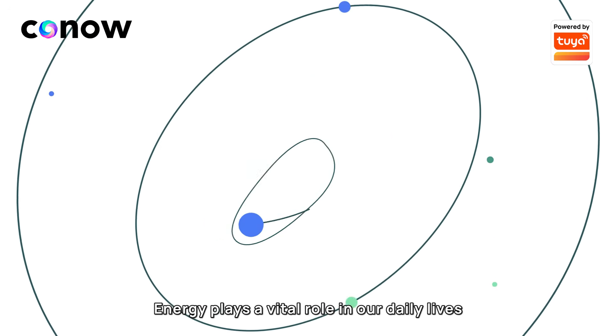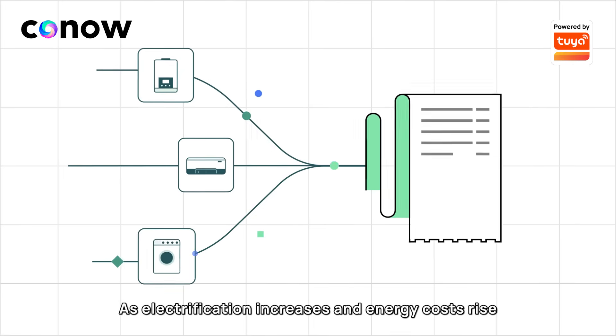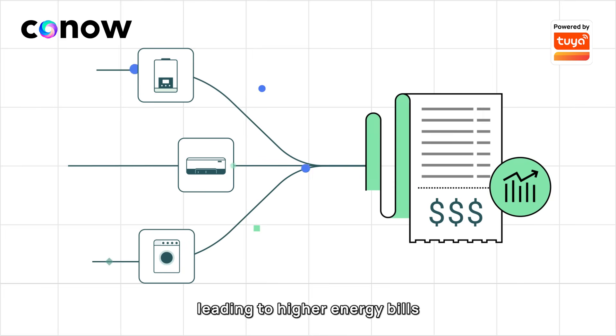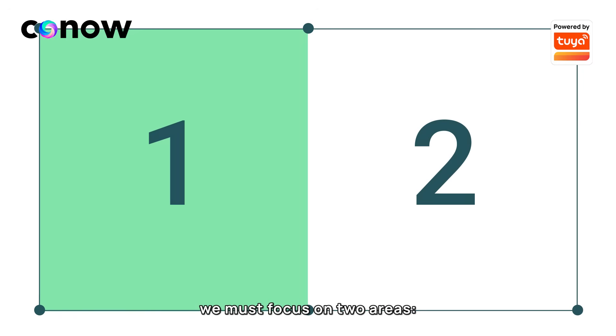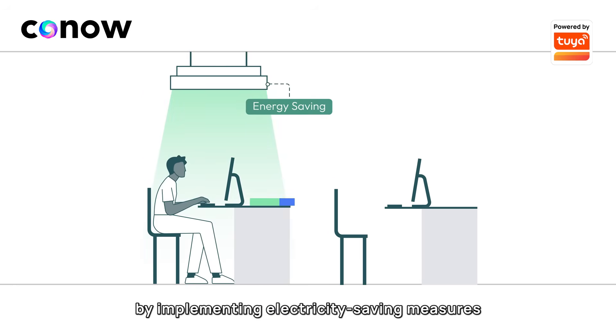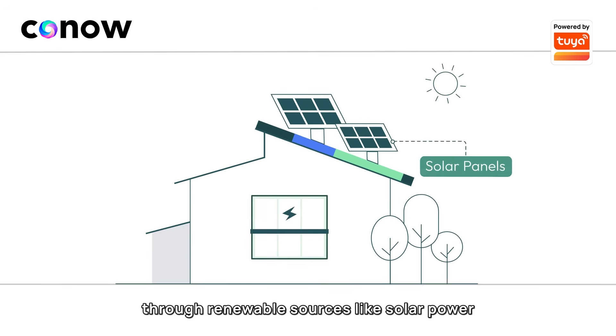Energy plays a vital role in our daily lives. As electrification increases and energy costs rise, energy consumption continues to grow, leading to higher energy bills. To address this challenge, we must focus on two key areas: reducing energy consumption by implementing electricity-saving measures and boosting energy supply through renewable sources like solar power.